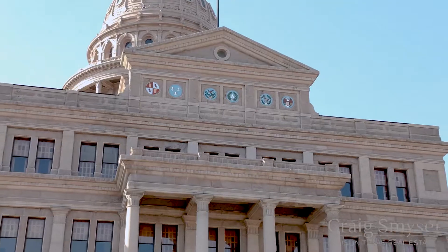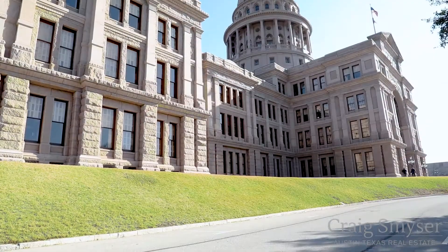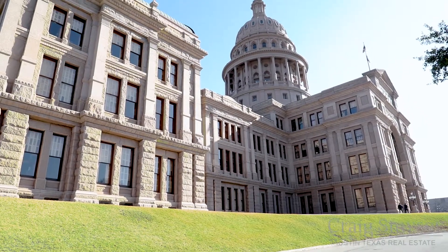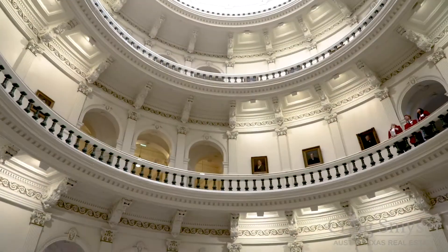The Texas Capitol Building. In 1881, eight architects submitted 11 designs for a national competition in hopes of their design being chosen to be the new Texas Capitol building.